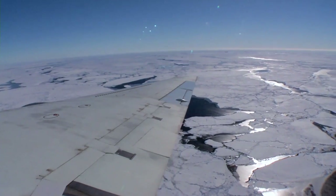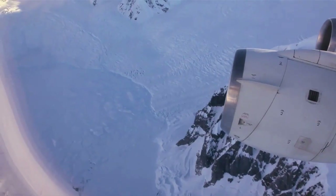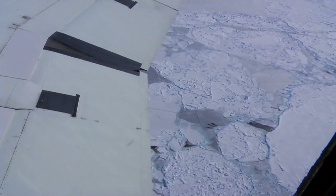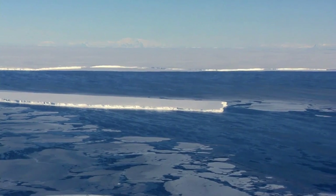Annual spring missions over the Arctic and fall missions over Antarctica will allow scientists to track changes in polar ice thickness and extent, giving us a better picture of ice dynamics and future sea level rise.